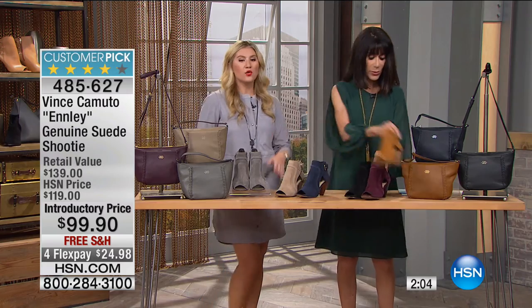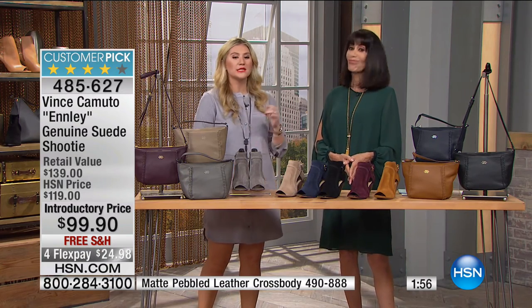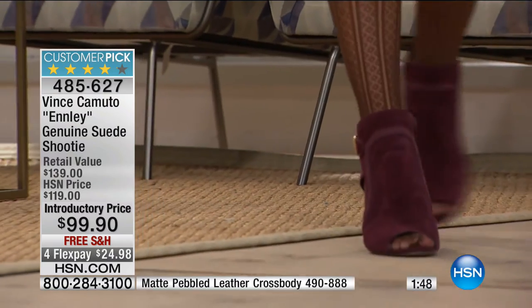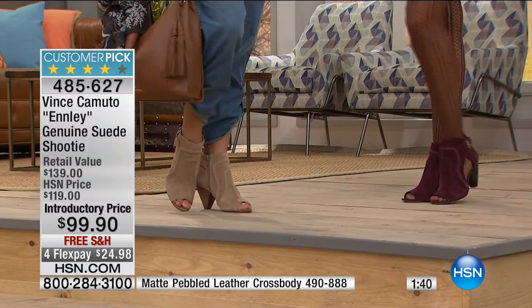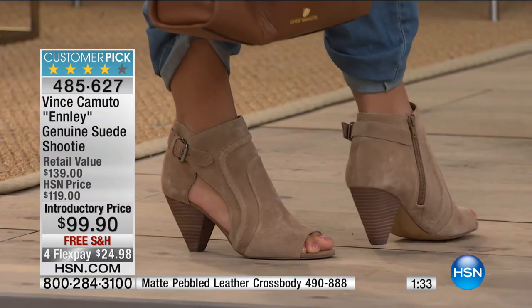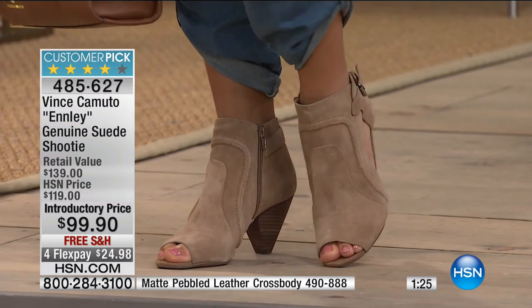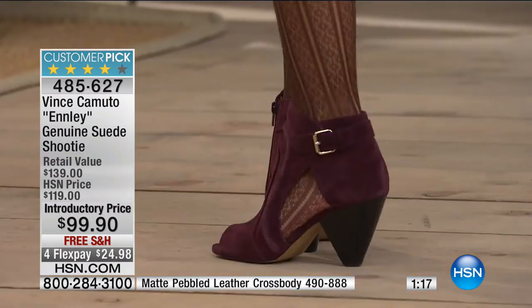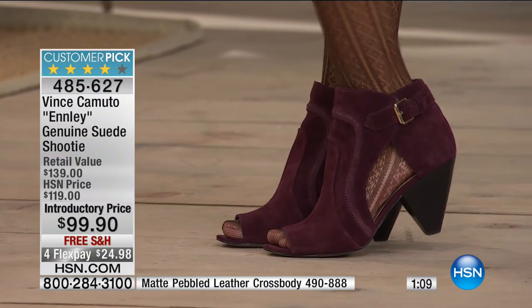This is a great transitional shoe — a four-season style because no matter where you live it's going to work with your climate. It's a great cross between a sandal and a bootie because you get the coverage. I love the look on the foot — it's very sexy. That cone heel, that chunky cone heel, is such a great heel. With 168 reviews and 99 being perfect five-star reviews at $99.90, you're getting exceptional value.